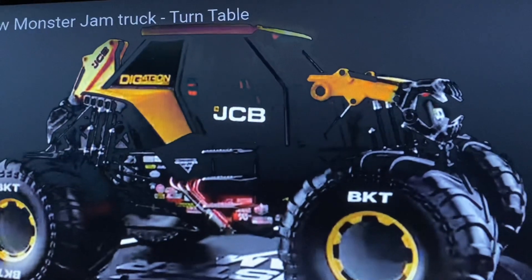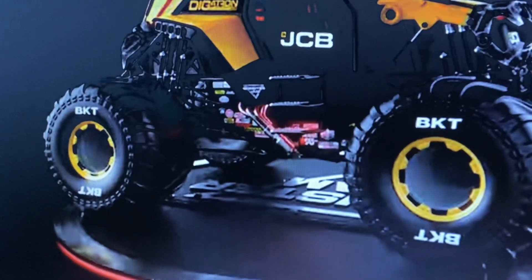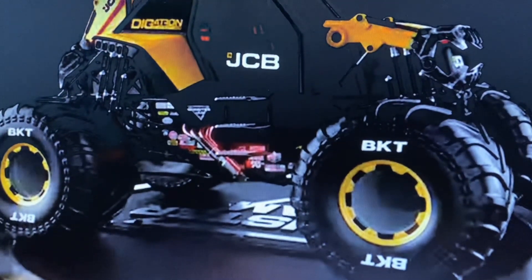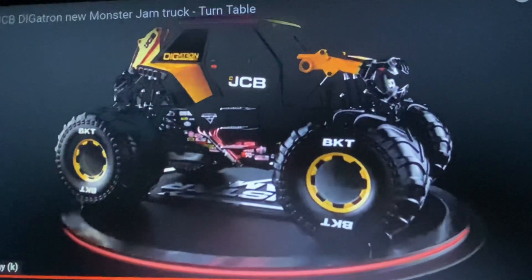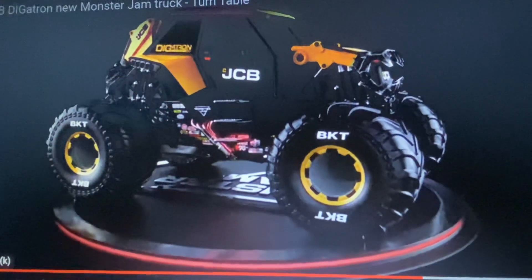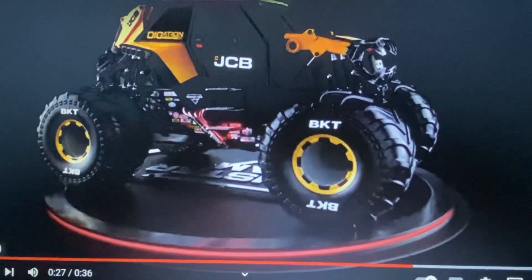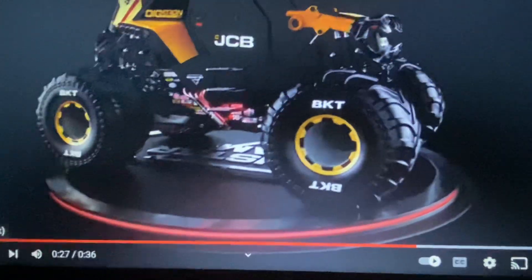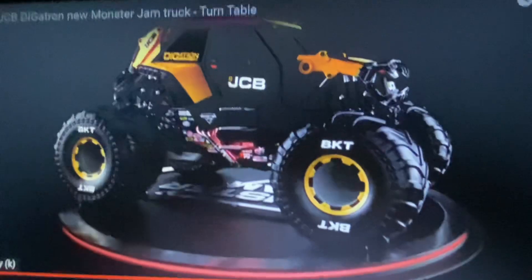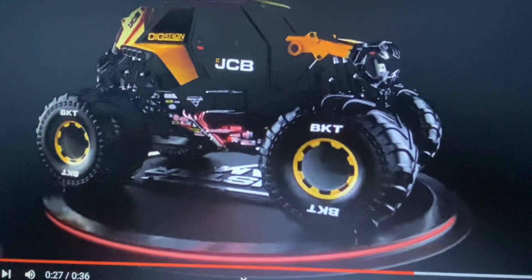I'm pretty sure this is going to be driven by Tristan England. I'm confused right now — it says it will debut at San Antonio, but I haven't heard whether it'll be on the Stadium Series East tour, which wouldn't really make sense. The Stadium Series West only has one truck spot left to be filled, while Stadium East is full. Who knows if they'll add this truck to Stadium East — if they bring back 14-truck lineups, I'm all for it.